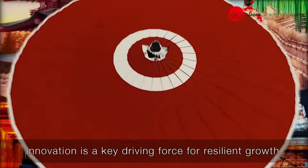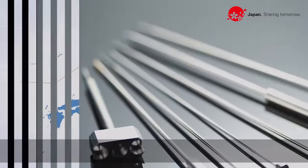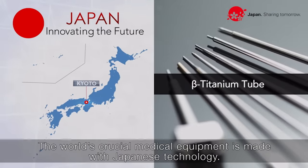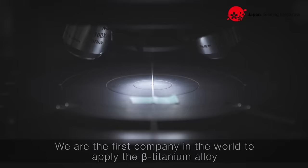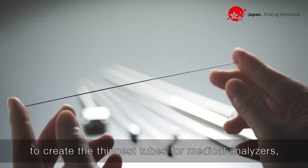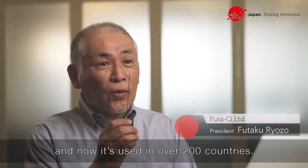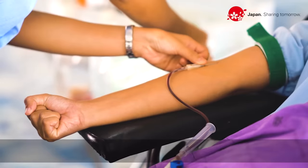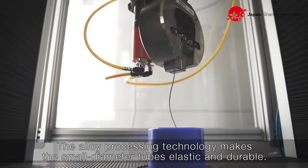Innovation is a key driving force for resilient growth. The world's crucial medical equipment is made with Japanese technology. We are the first company in the world to apply the beta-titanium alloy to create the thinnest tubes for medical analyzers, and now it's used in over 200 countries. The alloy processing technology makes the small diameter tubes elastic and durable.